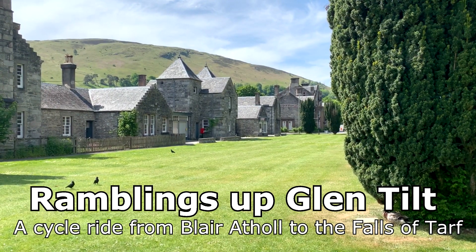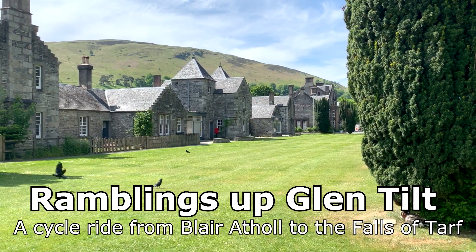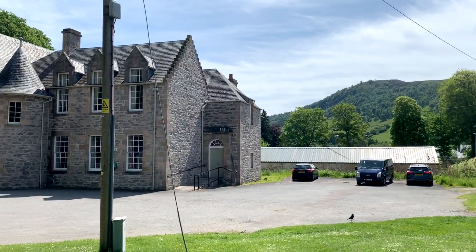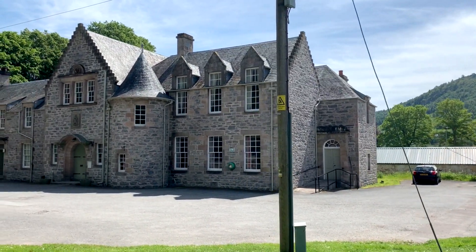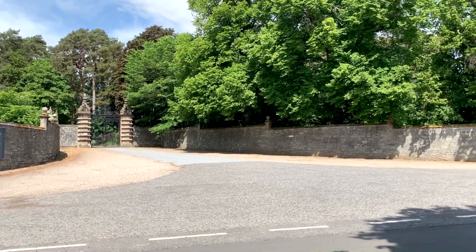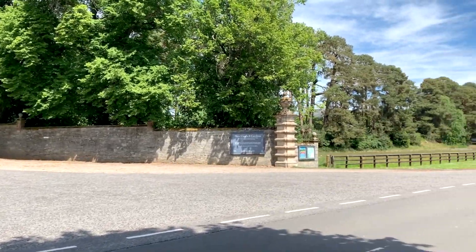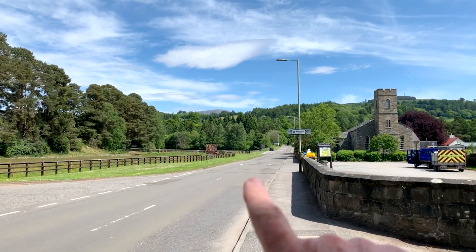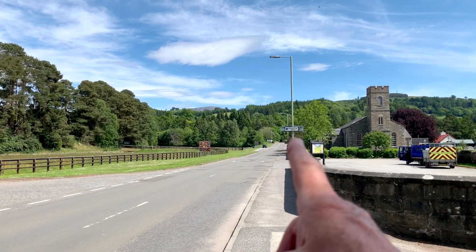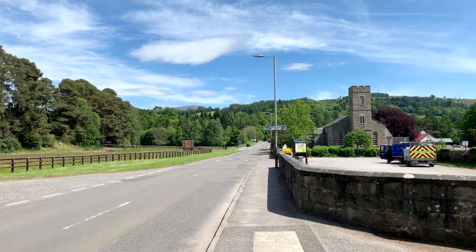Hi everybody. I want to take you on a cycle ride and walk up my favourite glen, which is behind Blair Atholl. I'm standing currently in the middle of Blair Atholl. This is Blair Atholl Village Hall, which many of you will know. This is the entrance to Blair Castle. I'm going to go over the bridge here, the Bridge of Tilt, turn left and go to the Tilt car park. My story starts there.